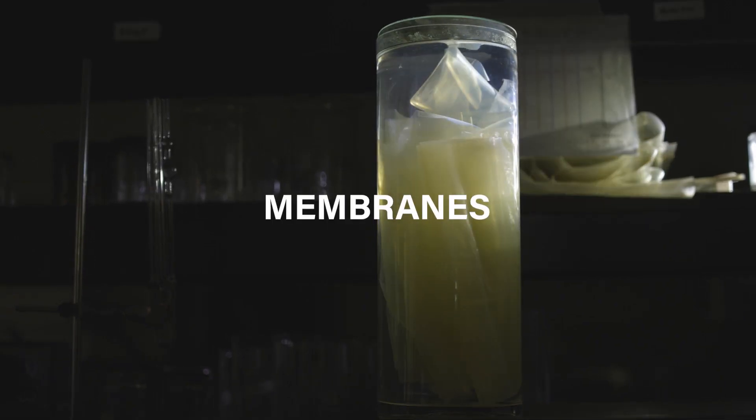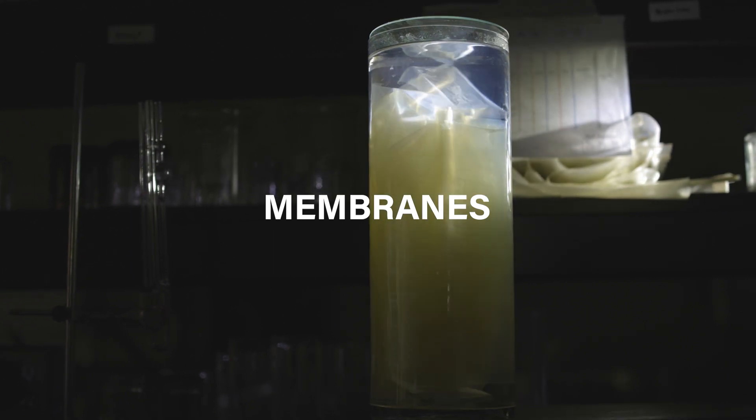The first is membranes. What our membranes do is they allow lithium to pass through, but reject the majority of the other salts.